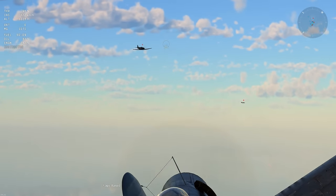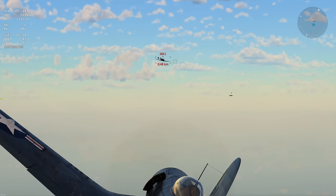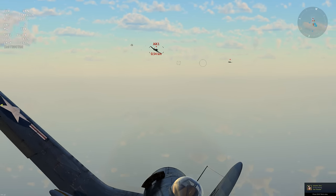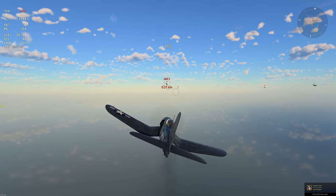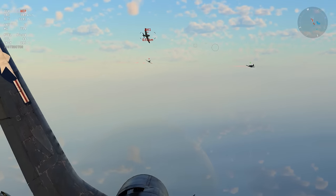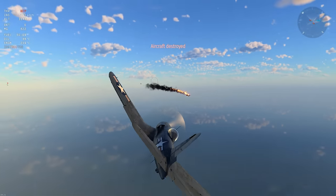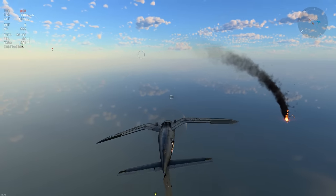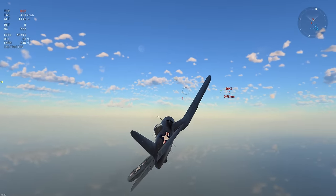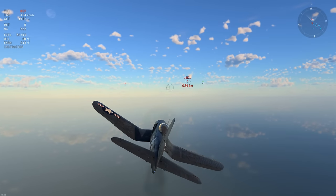I'd like Gaijin to implement skins for this thing. It'd be good if content creators or someone could make usable skins for the marketplace to celebrate the fact that this is an air racing aircraft, just like the Sea Fury and so many other warbirds of that comparable era. It'd be a nice nod to the air racing history this vehicle is most famous for.